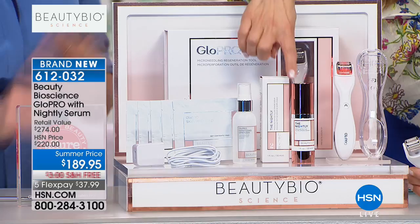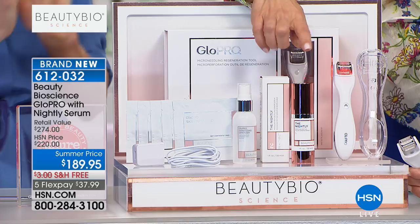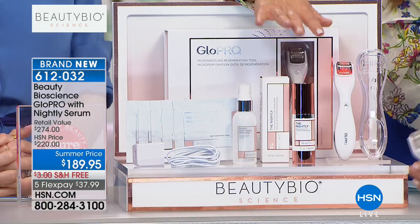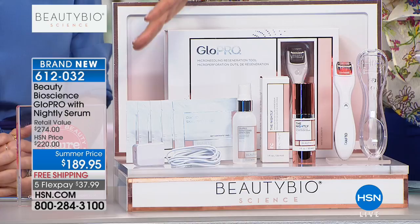Actually, the Glow Pro tool is $199 on its own at Nordstrom, on our website, and at Neiman Marcus as well — so it's an additional $20 savings. For just $10 more than the price of the Glow Pro, we're going to include the amazing nightly peptide serum, which on its own is a $95 value. You can't find this configuration anywhere else. If you were to pay for it separately, it'd be over $274.